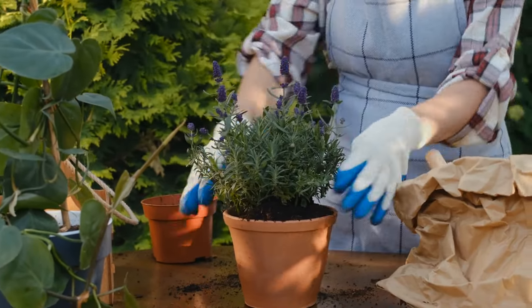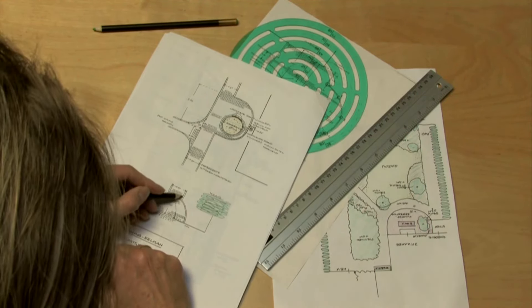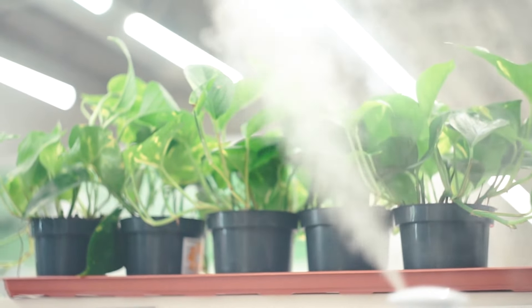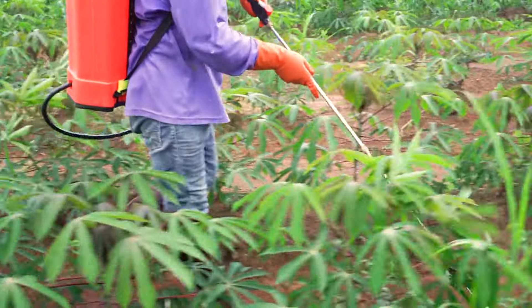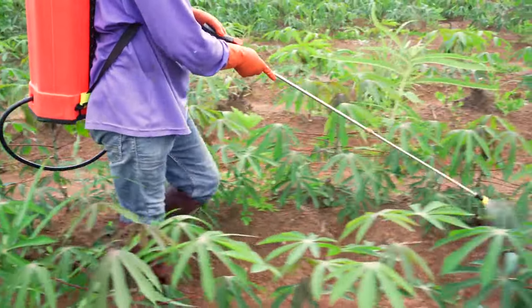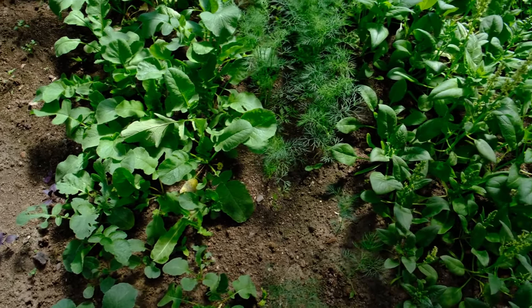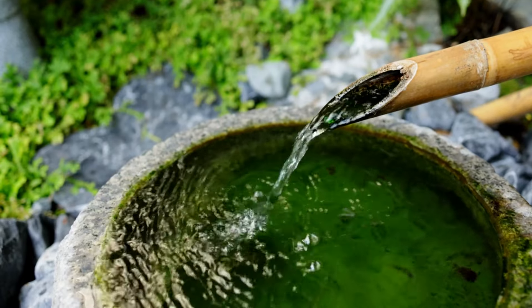Once you've decided what to grow, it's time to design your garden layout. Designing your layout involves careful planning to maximize space and plant health. Proper spacing is vital to prevent overcrowding, which can lead to poor air circulation and increased susceptibility to pests and diseases. Incorporating crop rotation and companion planting helps manage pest control naturally and improves soil health over time. Plan for the mature size of your plants to maintain a balanced and productive garden.